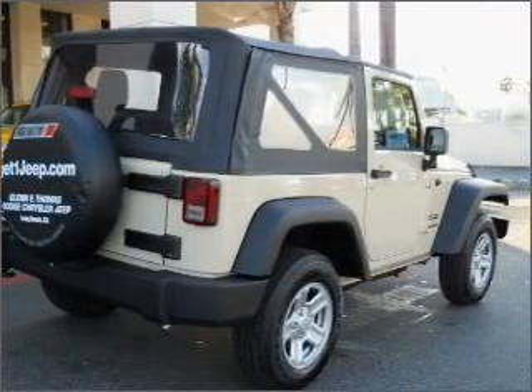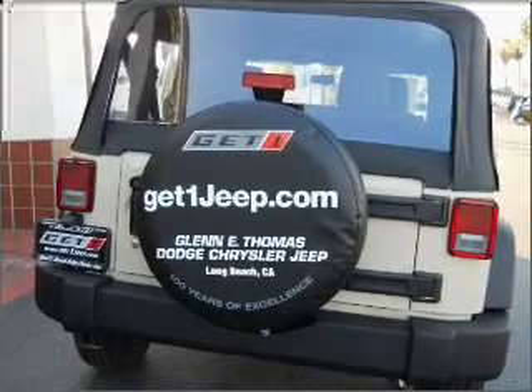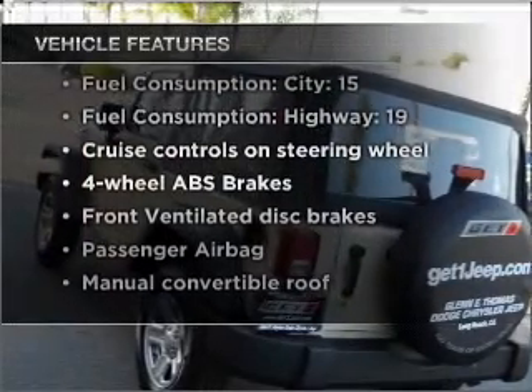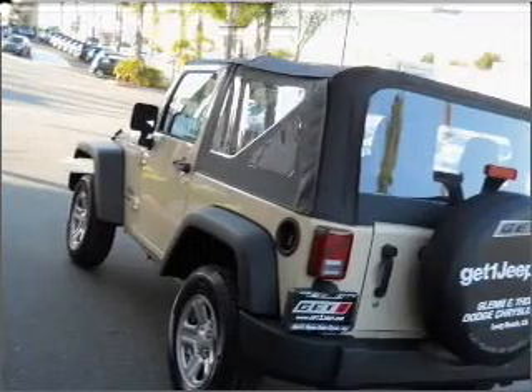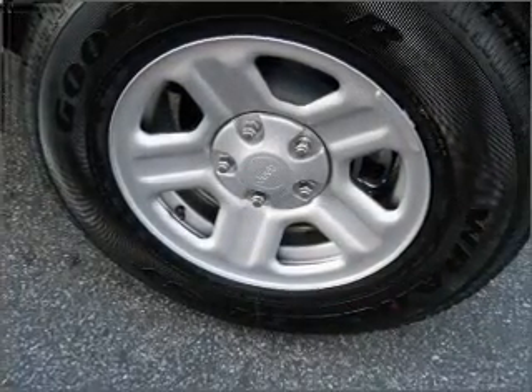Premium wheels lend a distinctive appearance. Anti-lock brakes help you bring your vehicle to a safe stop. Plus, enjoy these notable features included in this vehicle: power steering, cruise control, an alarm system, an AM-FM stereo with a CD player, and an adjustable tilt steering wheel.